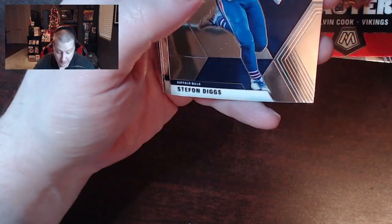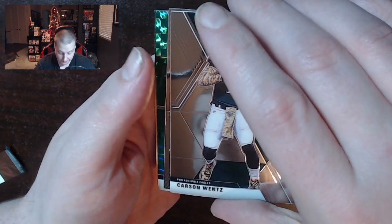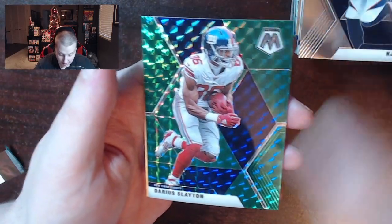There's Stefon Diggs, bringing us over to Carson Wentz. KJ Hamler and the last card in the box, Darius Slayton Green.